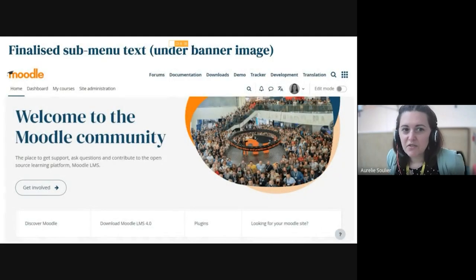This is what the Moodle.org site is looking like so far. We had a demo last sprint so we won't do a live demo today, just highlighting the key things that have changed. We finalised the sub menu text that goes under the banner image, working with UX writers and marketing on that aspect — collaborating across the teams.